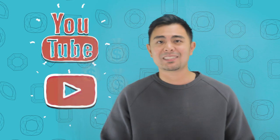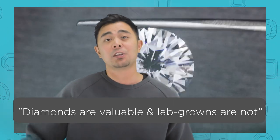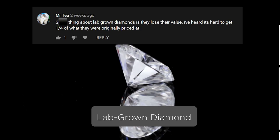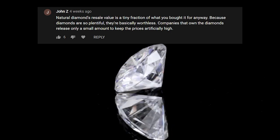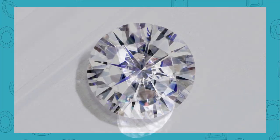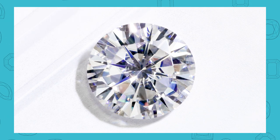People tend to say in our comment section that diamonds are valuable and lab-growns are not — there's resale value in a natural diamond and no resale value in a lab-grown. I'm going to unpack that. One commenter said, 'The thing about lab-grown diamonds is that they lose their value — I've heard it's hard to get even a quarter of what they were originally priced at.' Another person responded, 'Natural diamonds' resale value is a tiny fraction of what they were bought for anyway. Because diamonds are so plentiful, they're basically worthless — companies release only a small amount to keep prices artificially high.' They're both right, actually.